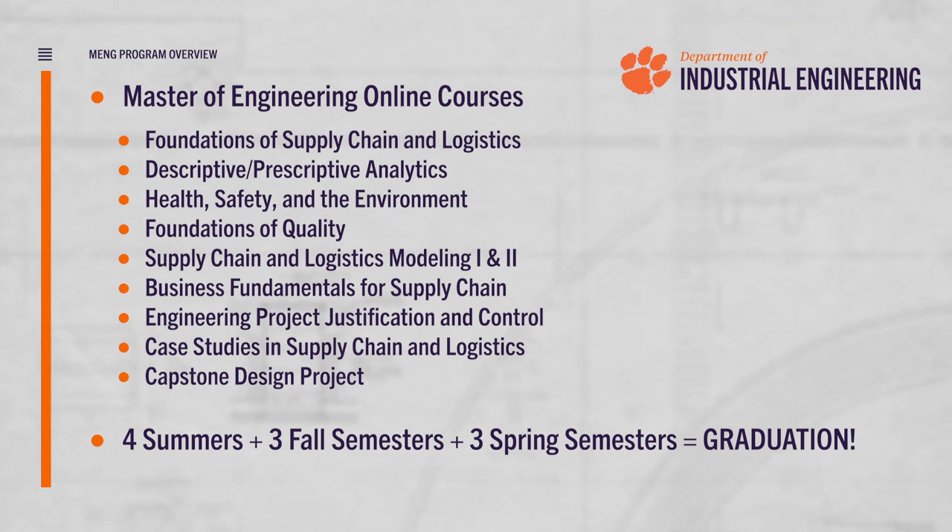For more information about our graduate programs, please feel free to reach out to us via email or by visiting our website. We at Clemson Industrial Engineering are committed to the success of our students. Our faculty act as instructors, mentors, and professional advisors to help each student figure out where they want to go and how they're going to get there.